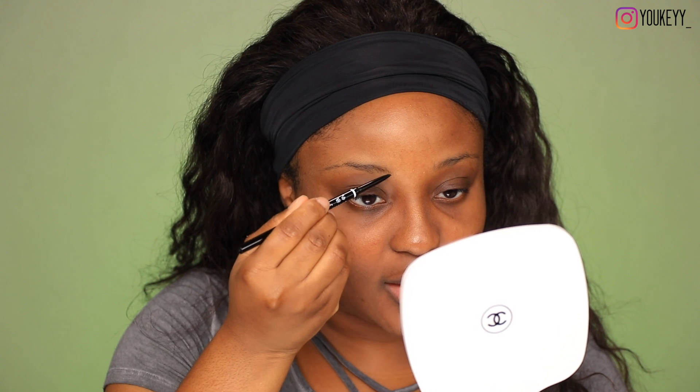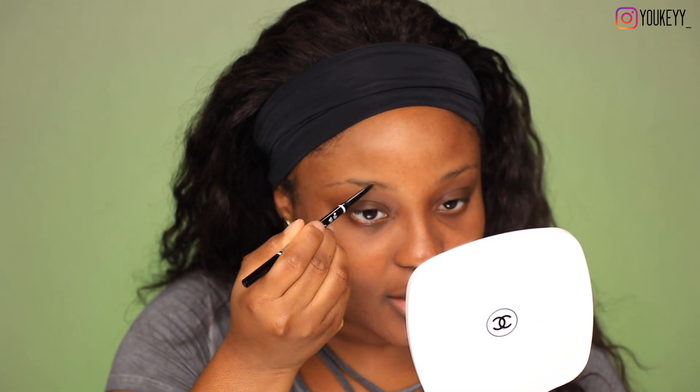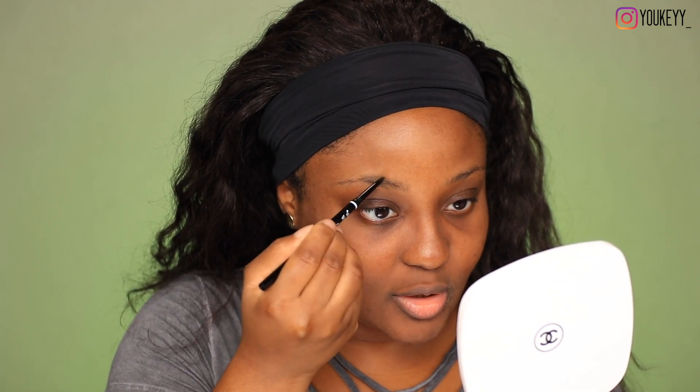Any product that you apply to bare brows — no moisturizer, no primer, nothing — is going to stick beautifully to the skin in that area and to the brows. So I'm just going to be using hair-like strokes on my brows.